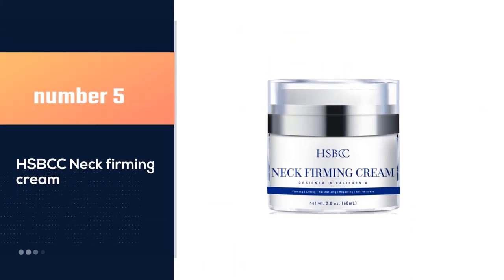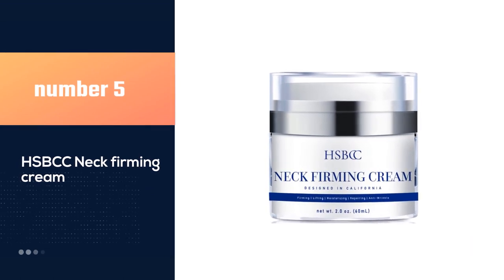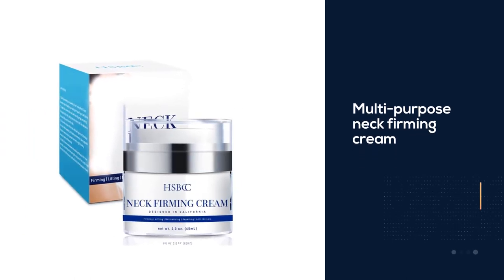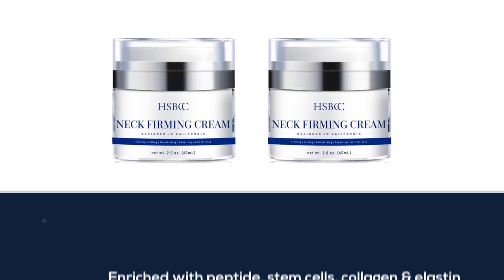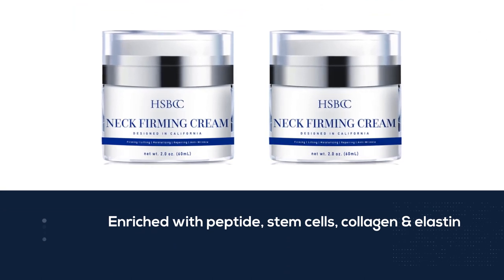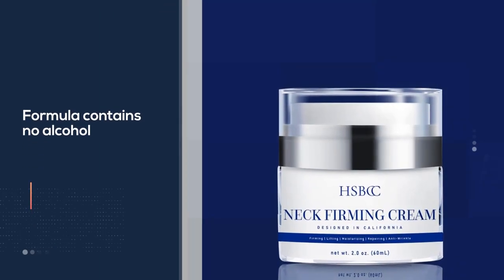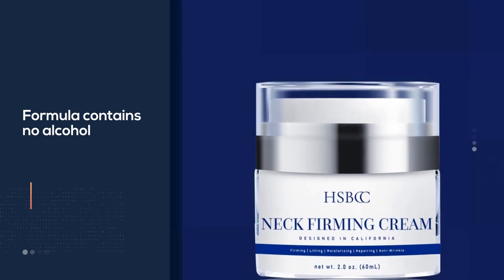Number five: HSBCC Neck Firming Cream. This multi-purpose neck firming cream is enriched with peptide stem cells, collagen, and elastin, working synergistically to firm, tighten, and reduce the appearance of the dreaded turkey neck and crepe skin. It combats other loose skin concerns such as wrinkles and fine lines. This formula contains no alcohol, parabens, formaldehyde, silicone, harmful chemicals, or propylene glycol.